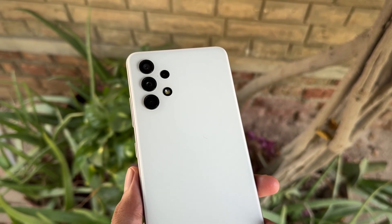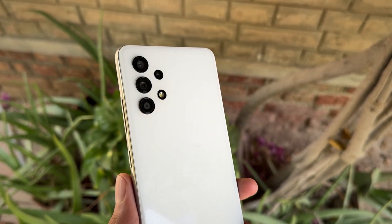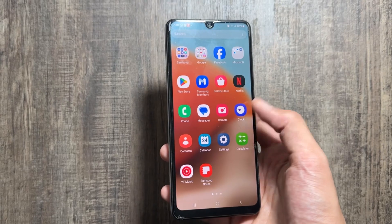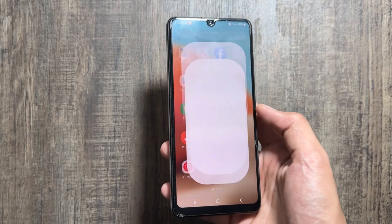Hey, what's up guys, I hope all of you are doing well. Today I got a new update on the Samsung Galaxy S32, so in this video we'll talk about that update and also about One UI 7 early access for this device.